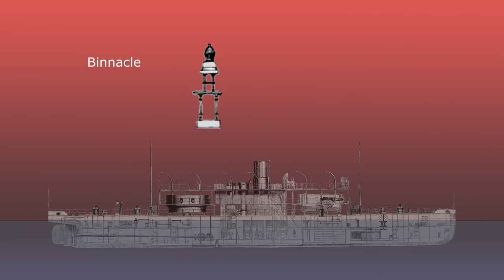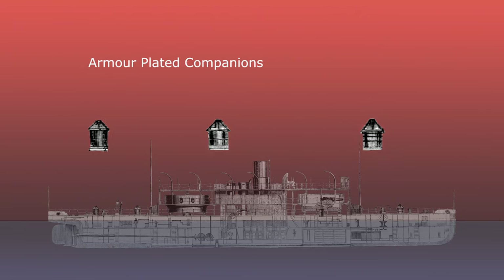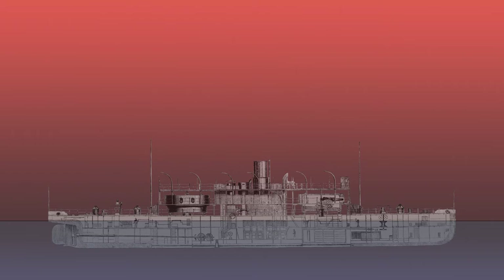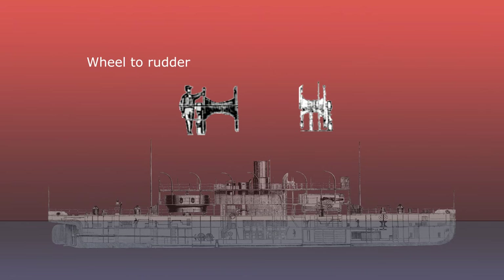A binnacle is a waist-high case or stand, generally mounted in front of the helmsman, in which navigational instruments are placed for easy and quick reference. Armour-plated companions were hatchways on the upper deck that not only allowed daylight to shine through, but also provided access via a ladder or stairway to the cabins below. The captain's observatory was the little personal hideaway where the captain could obviously answer his emails, check his Facebook, and maybe watch a bit of porn.